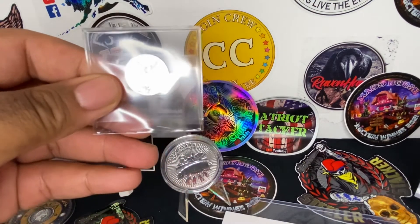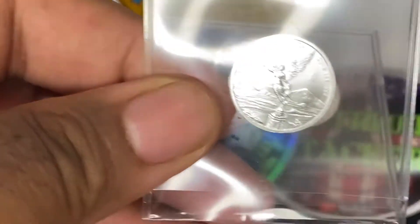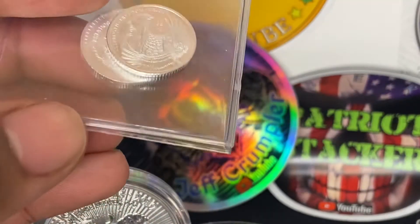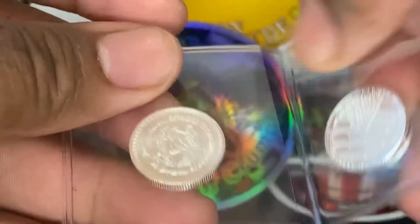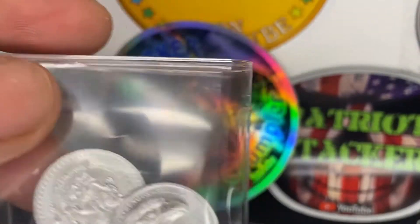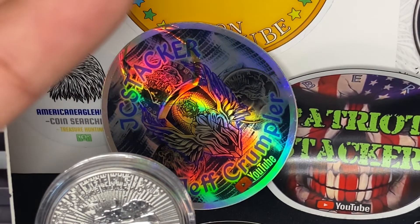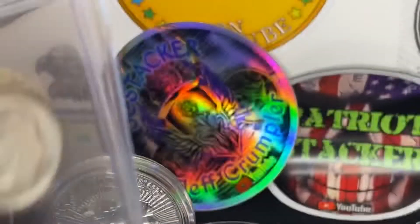I have a 2018 one-tenth ounce Libra Tag. I also have what I believe is an American Flag Eagle coin — I'm pretty sure that's what it is. And I think I got this in a giveaway as well — two Rosy Dimes. Happy to have those.